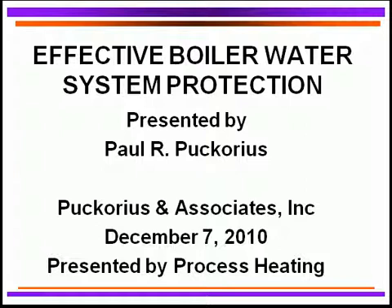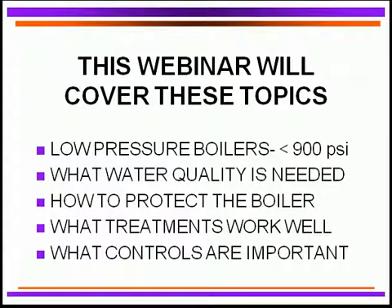So we'll be talking about a variety of different things today. Our webinar will be covering these topics. We're dealing with mainly low-pressure boilers, less than 900 PSI, and we'll probably spend more time with less than 600 PSI because that's the predominant boilers available. However, we will be talking about all of these pressure boilers.